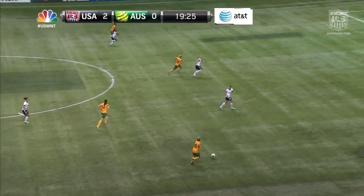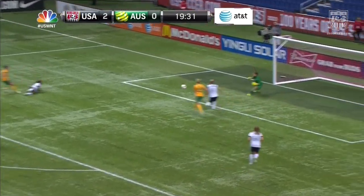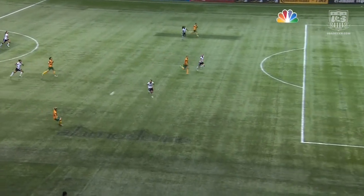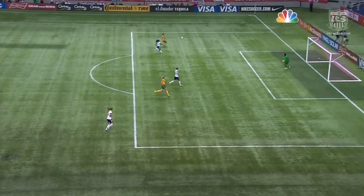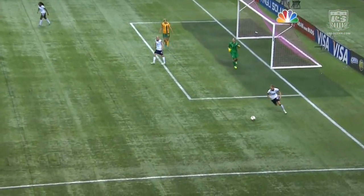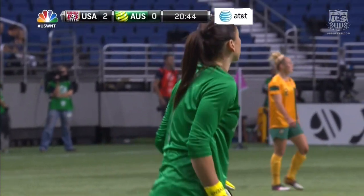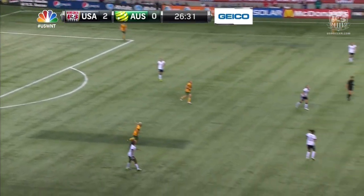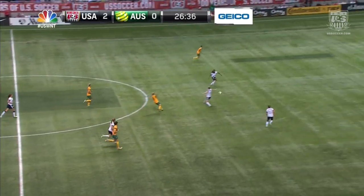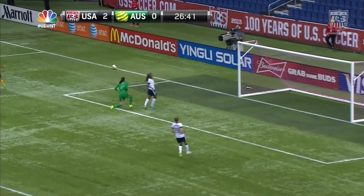That ball was hit about as well as you can. Australia goes the other way — Gorey picks her head up, has willing runners, sending it to Devanna, who lines it up, beats the defender, and Devanna is saved once again by Solo. The under-19 player picks her head up, sees the open gap, but Lisa Devanna — look at that touch — totally takes the momentum away from Crystal Dunn and is able to get it on frame, causing Hope Solo to make a full extended low save. Solo stays at home, and Lisa Devanna is denied for a third time.